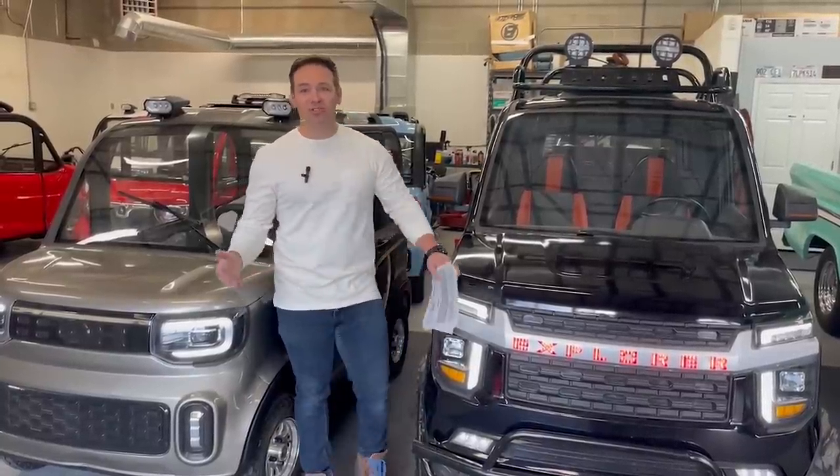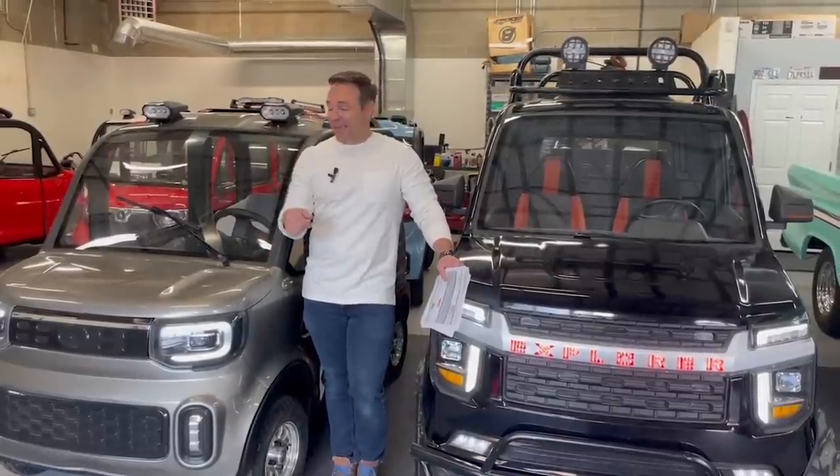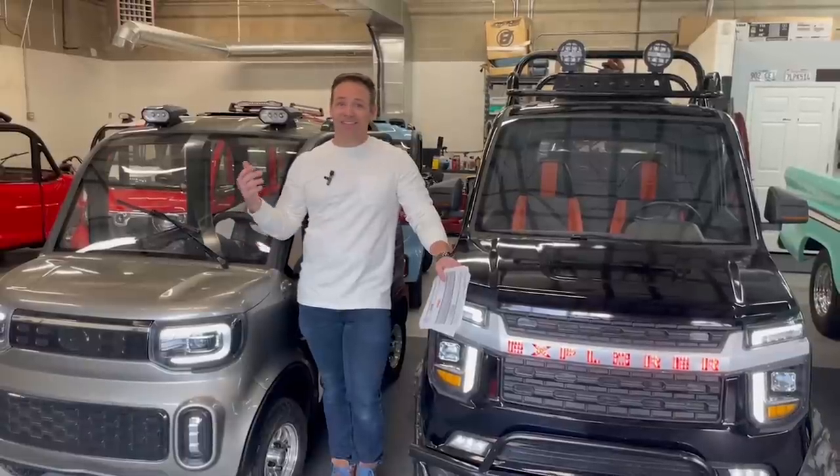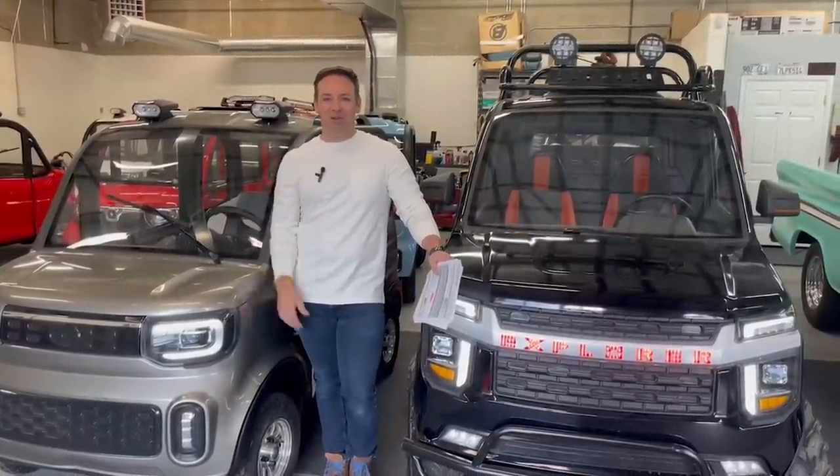Check us out at electricimportmotors.com — link is in the description below. If you want to see more of this content, click subscribe and make a comment below.